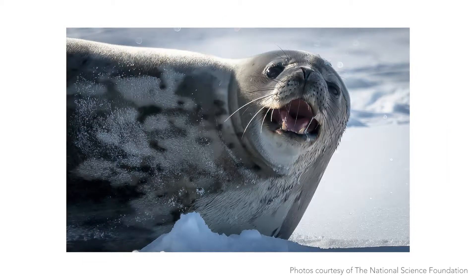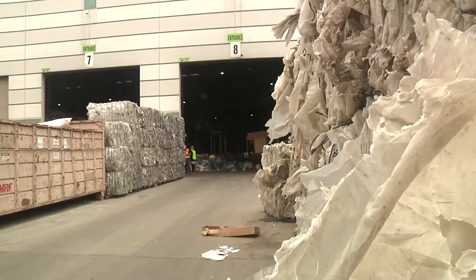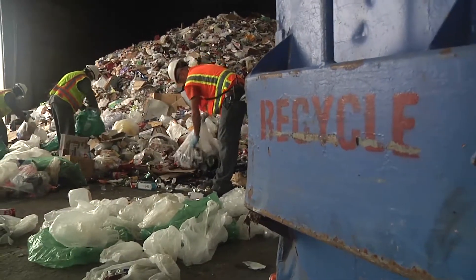We have a unique stream of waste because we have limited ability to be flexible in how we collect it down on the ice. Del Norte is one of the few facilities we found that are willing to put in the extra effort it takes to sort our waste.